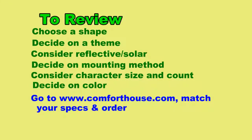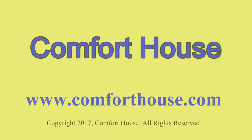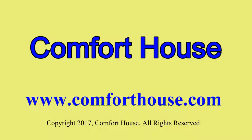Finally, if you haven't already done so, log on to www.comforthouse.com and match your specs as best as possible with the hundreds of choices available. If you don't see what you need, contact customer service, as we may be able to economically make a special just for you.